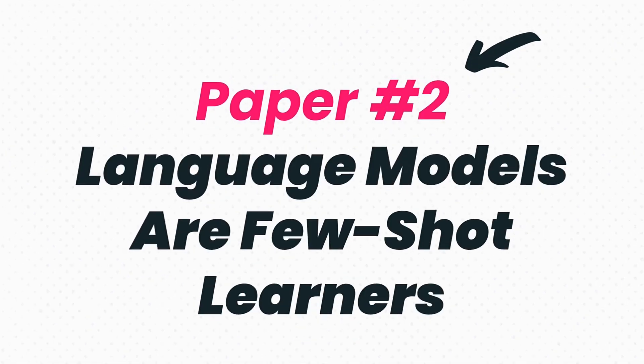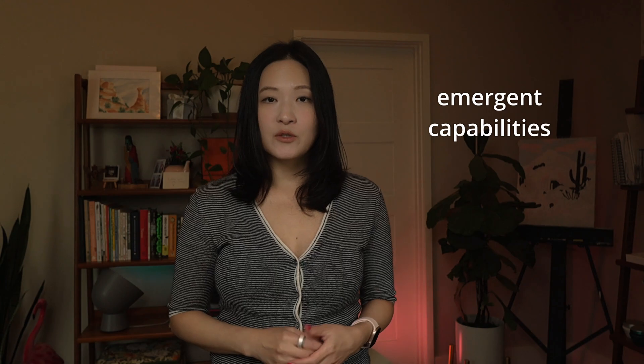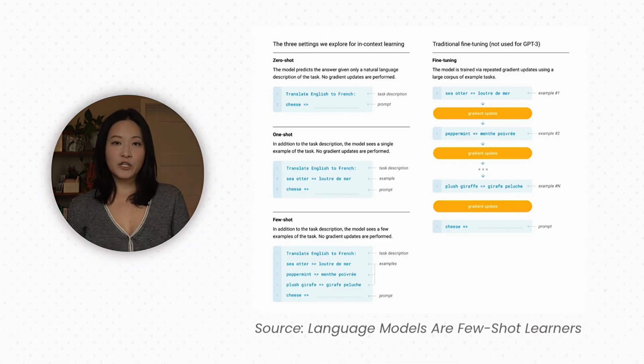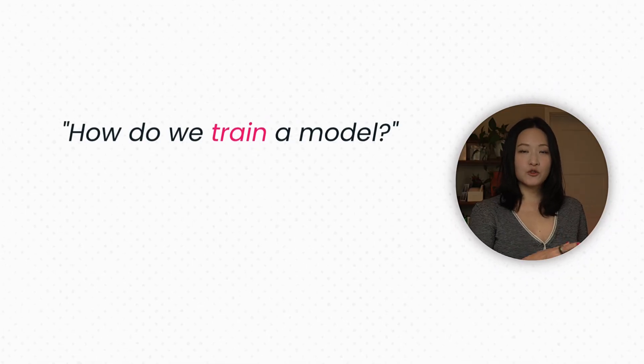Next is the GPT-3 paper from 2020, which showed that if you scale up a model — GPT-3 had 175 billion parameters — the model can develop emergent capabilities, meaning it started to show new abilities it wasn't directly trained on. More specifically, in-context learning, which means the model can perform new tasks without any fine-tuning. If you just give it a few examples in the prompt, it figures it out — translation, summarization, whatever you want. It shifted thinking from how do we train a model to do everything, to how do we prompt a model. The quality of your instructions controls the quality of the output, and this is why prompt engineering became such a big deal.